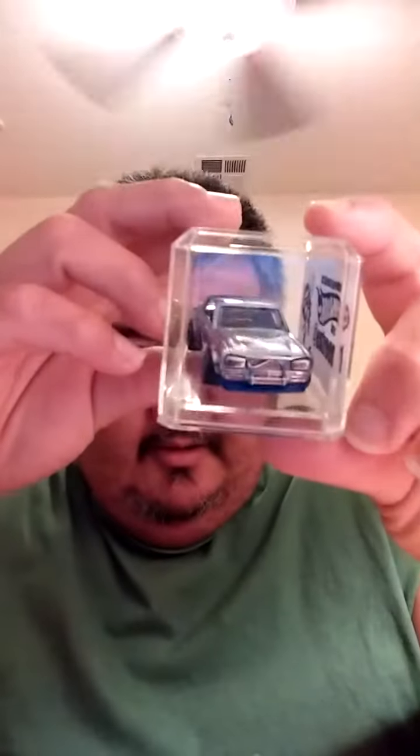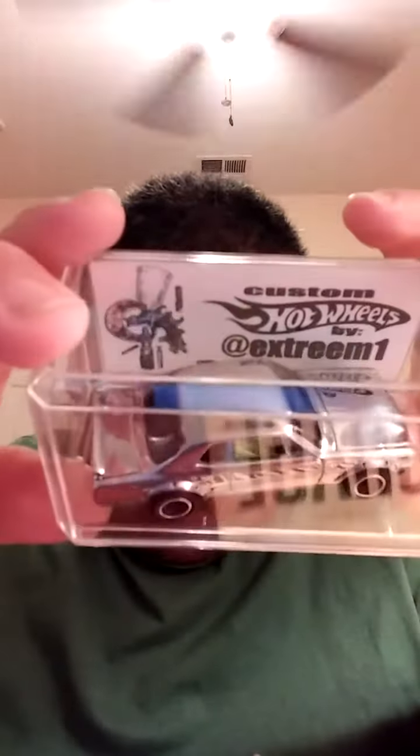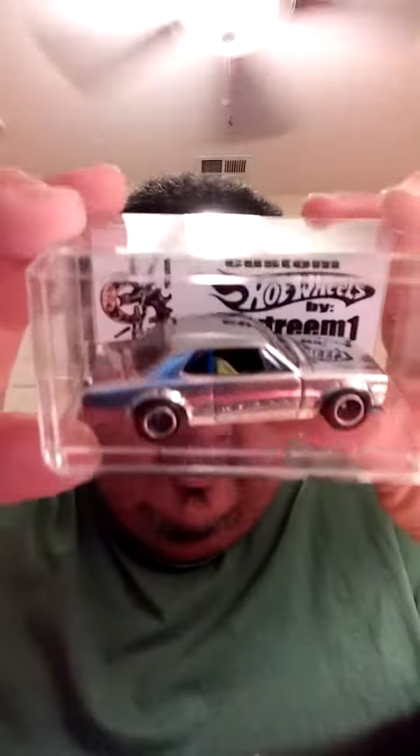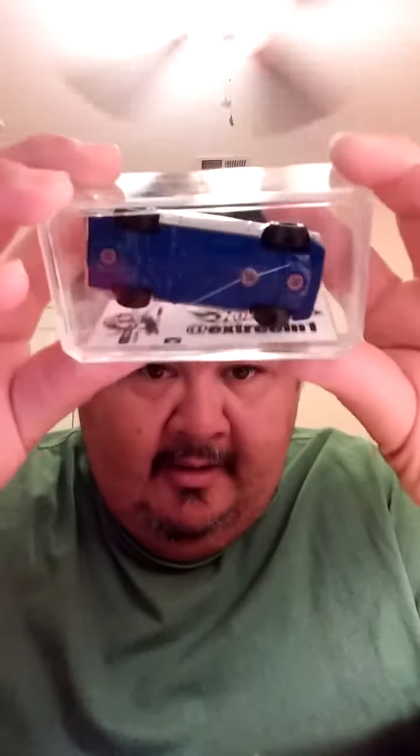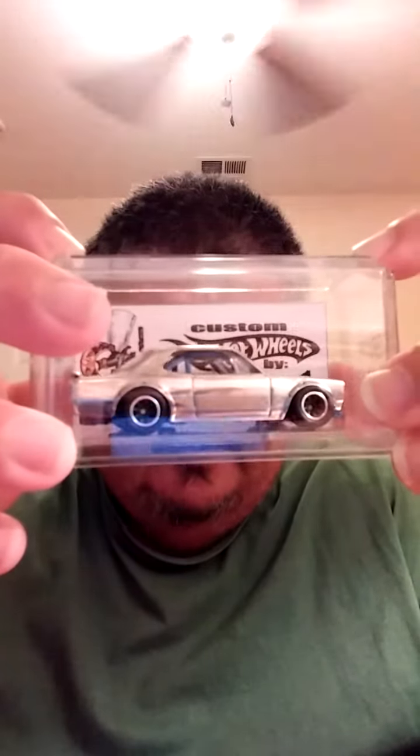Let me show you what I really, really love. This one's mine — this is the one I'm keeping. Look at that Nissan Skyline. Sick piece, my favorite. Look at that roll cage inside. He does awesome work, man — one of my favorite pieces that I have right now.